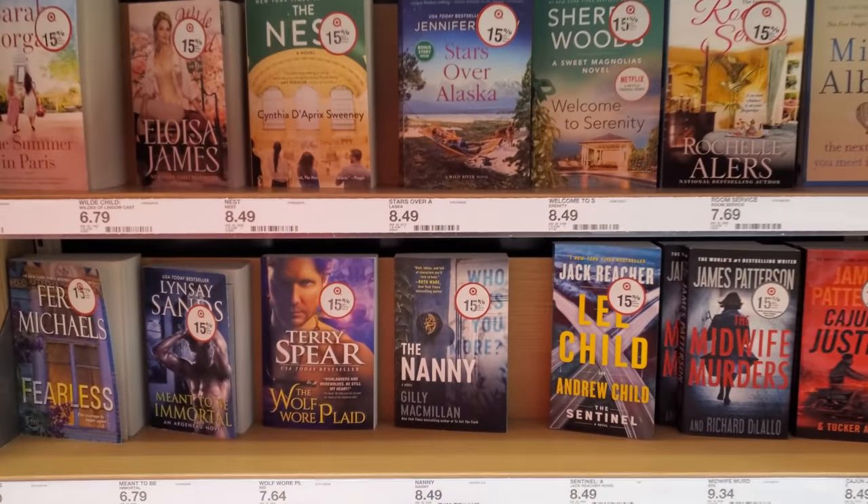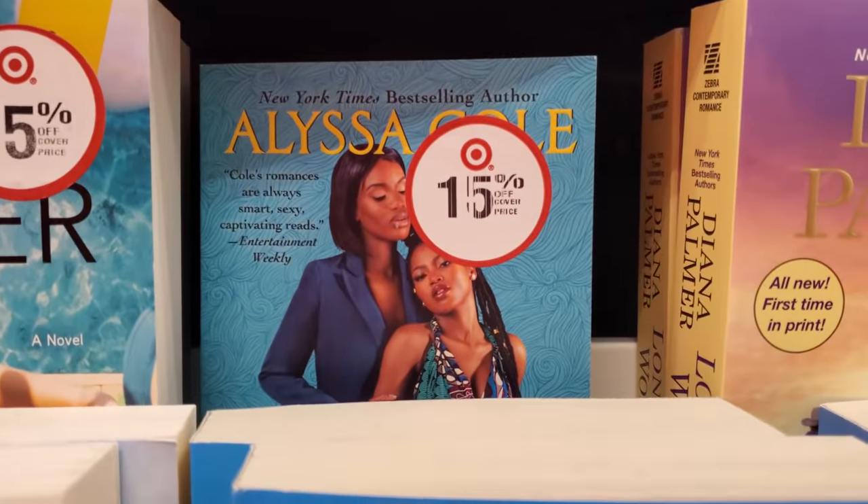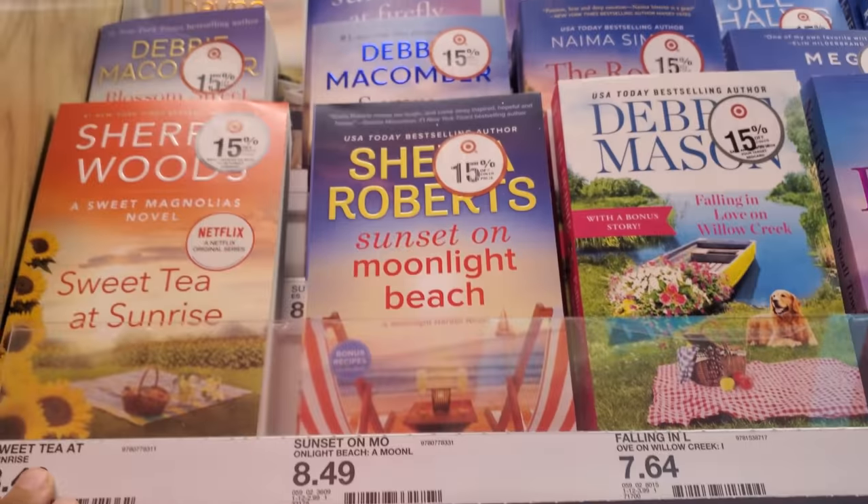Down here's a little more — they're all $8.50.